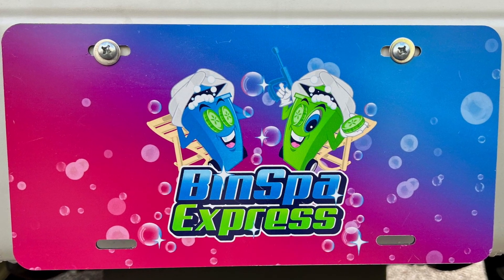Once again, I want to thank Gabe and Stephanie for choosing Sparkling Bins. For more information about this great emerging business, check out our website, sparklingbinsbusiness.com.